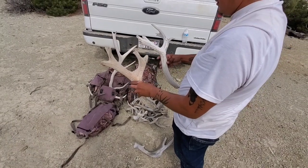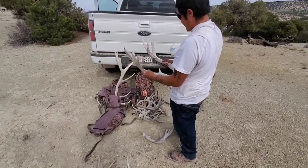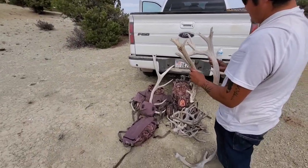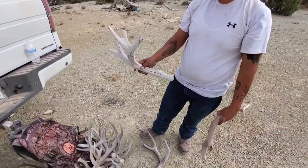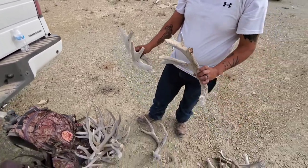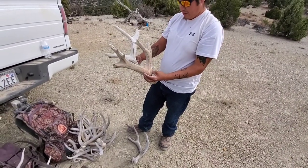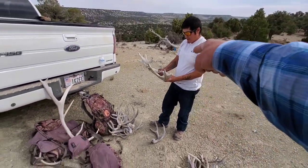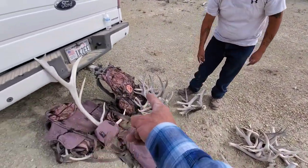Used to be some big bucks out here - looks like that was about seven years old, man. Yeah, that's a whole other class of deer - we didn't find anything like that today but some good ones. He had one, two, three, four, five, six, seven on that one and one, two, three, four, five, six on the other. Check him out - atloutdoors on Instagram - knows how to pick up the bone.